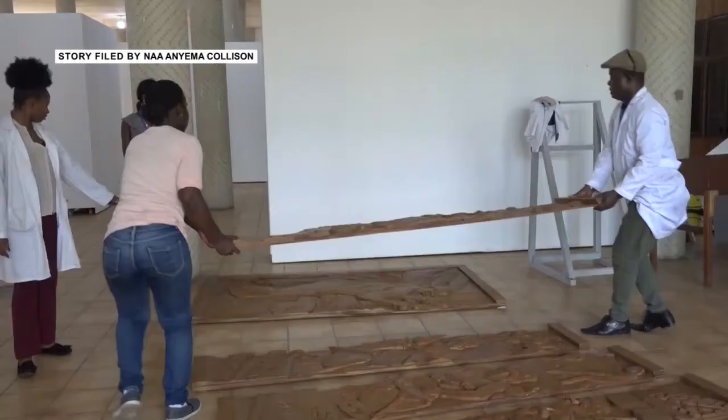Just across the street from that, you can go to the old Accra Community Centre, which has a very imposing mural over there. The Ghana Museum and Monument Board is set to commence an exhibition